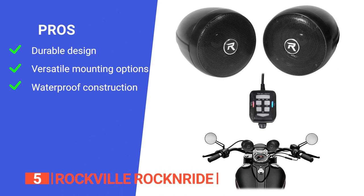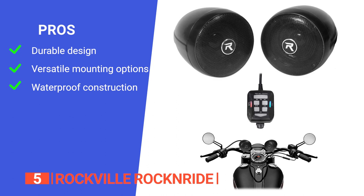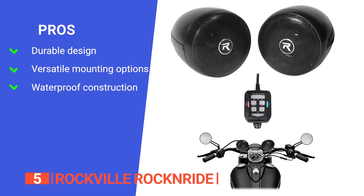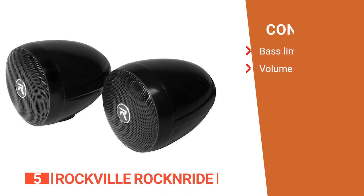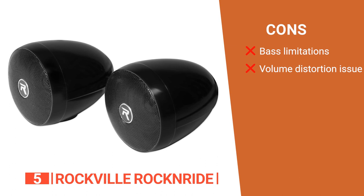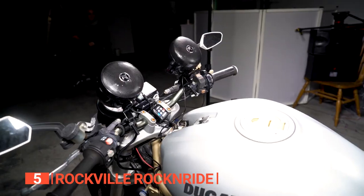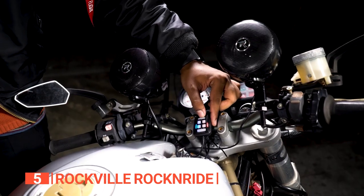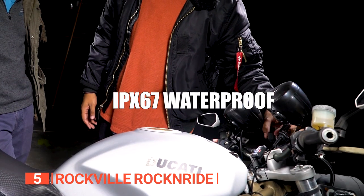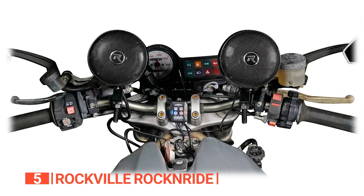Its pros are: it comes equipped with thermal, overload, and circuit protection, ensuring its durability; it can be mounted on different handlebars, offering flexibility; and it is completely waterproof with an IPX67 rating. However, its cons are that it lacks bass tones, and it may produce some distorted sounds when you adjust the volume beyond 70%. The Rockville Rock'n'Ride metal-powered Bluetooth motorcycle handlebar speakers is a solid choice for riders seeking a powerful and durable audio solution with waterproof features, Bluetooth capability, and easy installation.